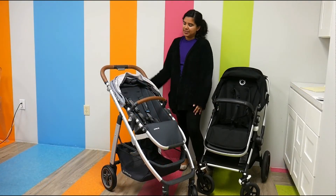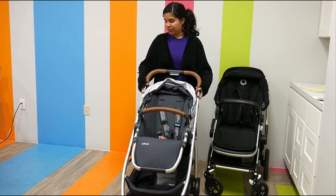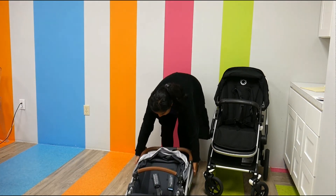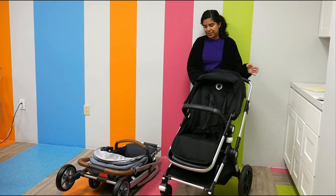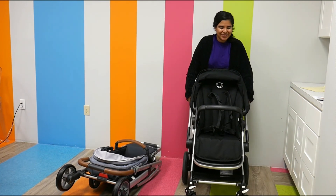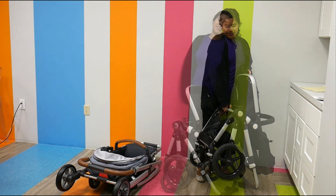Folding these strollers is pretty easy. With the Cruz, all you're doing is pressing the two function buttons on the side — and there you go, you have it. The Links is also super easy to fold — all I'm doing is pressing the two function buttons on the side. And there you have the folds.